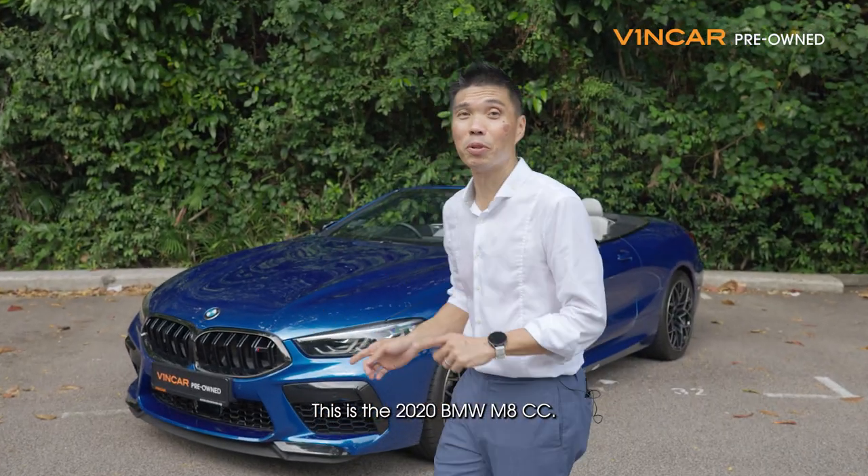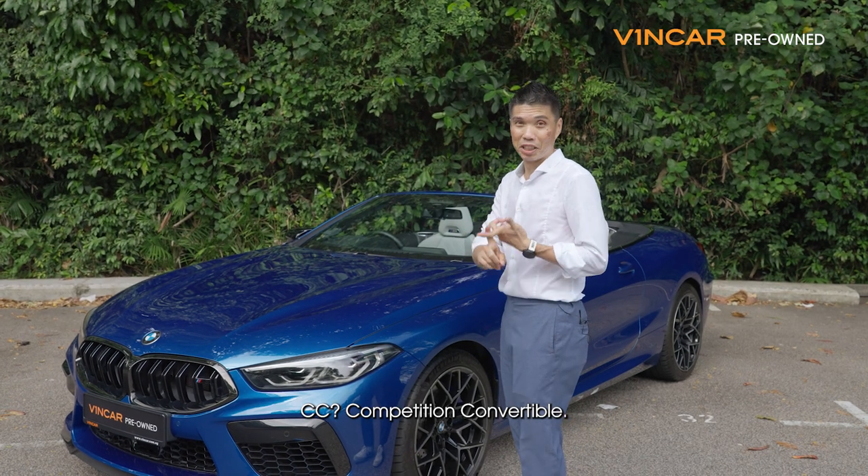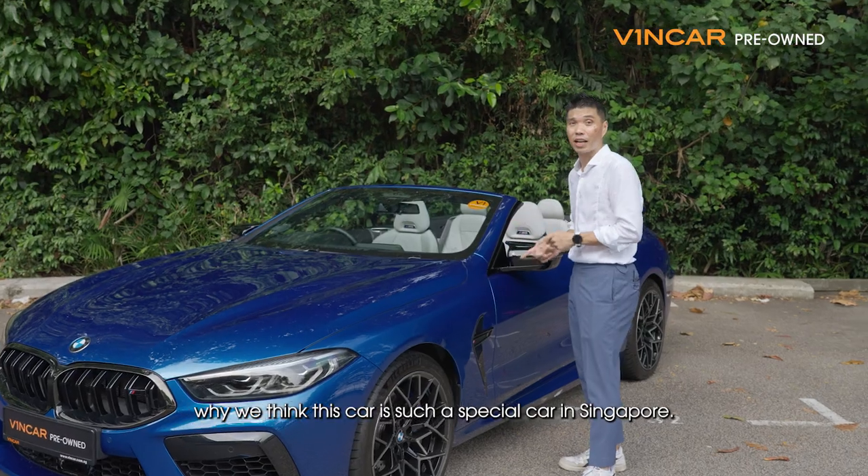This is the 2020 BMW M8 CC — Competition Convertible. In this video, we're going to run through why we think this car is such a special car in Singapore.